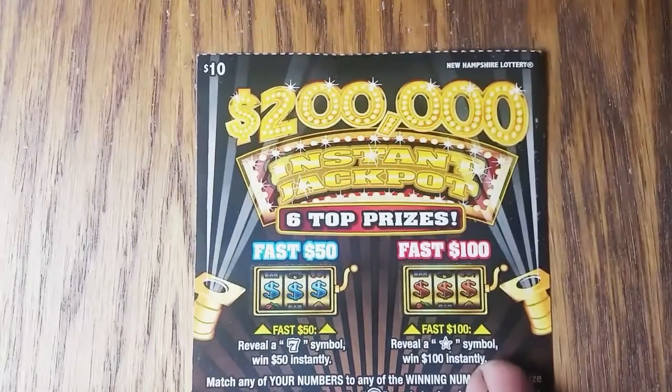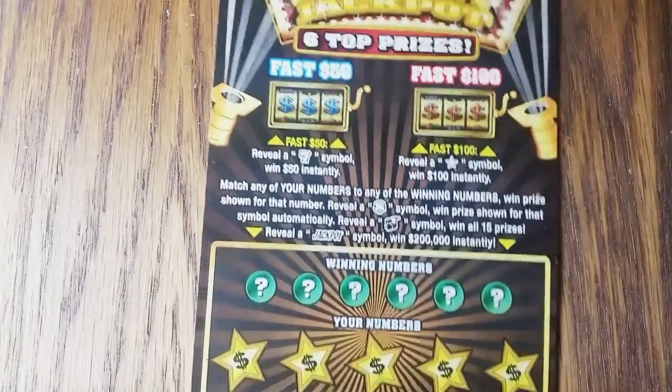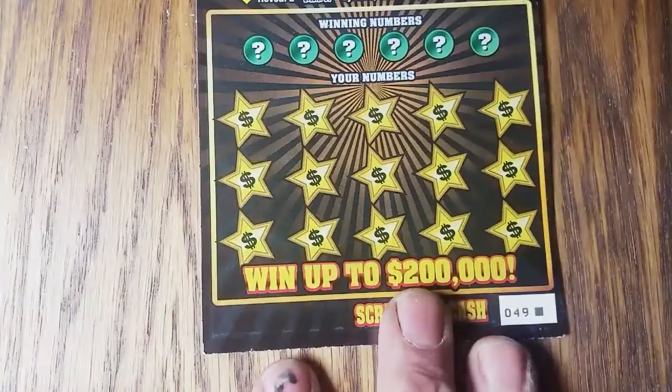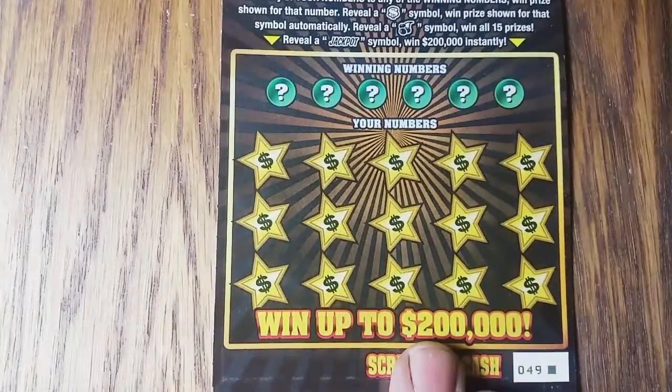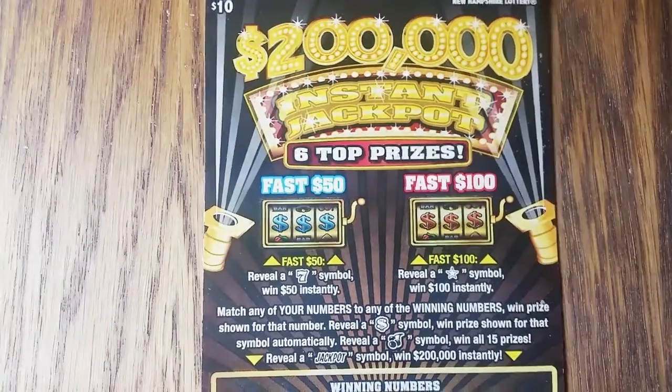Hey YouTube, Jack's back and we've got a New Hampshire lottery ticket here. My daughter went to New Hampshire for work, brought this back for me as a birthday present — she knows I like to see tickets from other areas. This is the $200,000 instant jackpot.